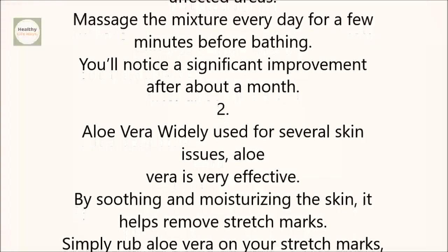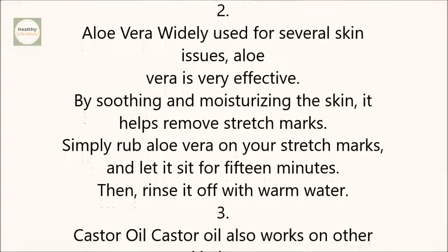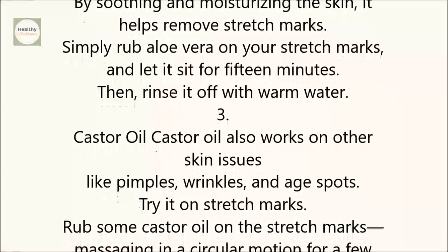2. Aloe vera. Widely used for several skin issues, aloe vera is very effective. By soothing and moisturizing the skin, it helps remove stretch marks. Simply rub aloe vera on your stretch marks and let it sit for 15 minutes. Then rinse it off with warm water.